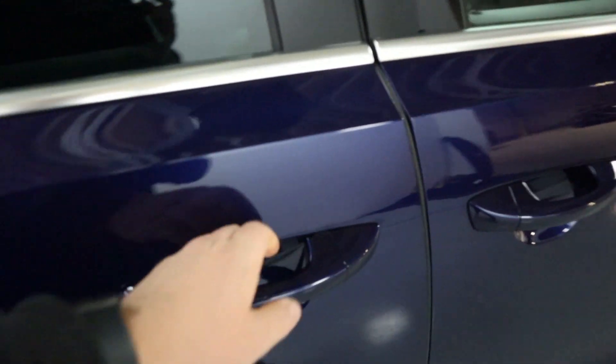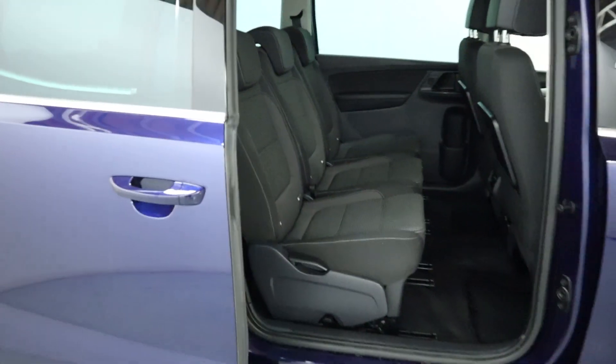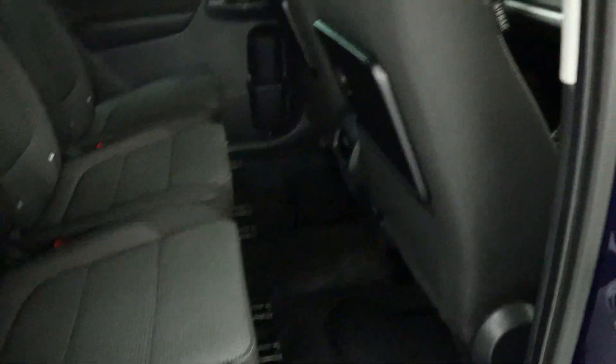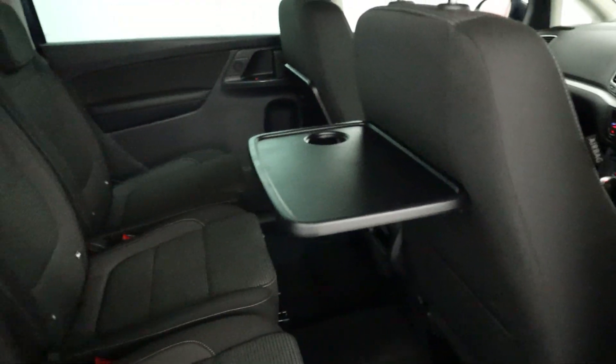As we take a look at the rest of the vehicle, there are sliding doors on the side allowing full access, even easier in tight spaces. You've got three individually adjustable seats, loads of leg room, and these nice trays that fold up as well.